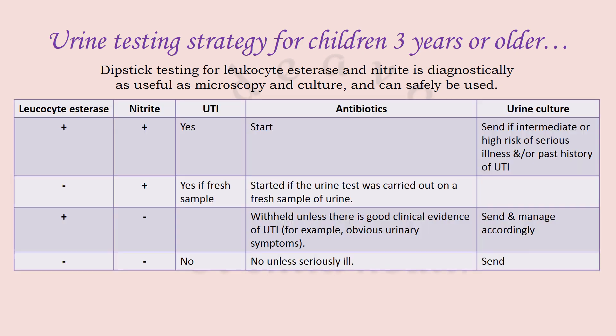For children more than three years of age, NICE recommends leukocyte esterase and nitrite as a screening test. If both are positive, it is a definite UTI — start antibiotics and send urine culture, especially if there is intermediate or high risk of serious illness or a past history of UTI. If leukocyte esterase is negative but nitrite is positive, confirm it is a fresh sample; if so, UTI should be considered and antibiotics started.